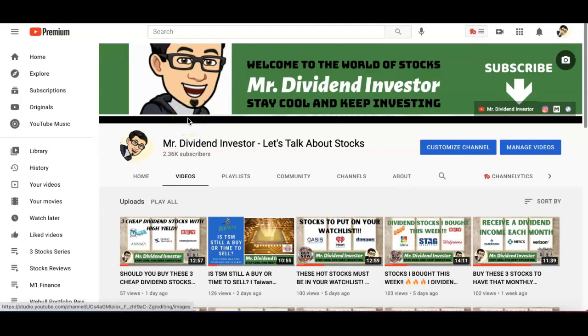Aloha folks, welcome to another video. My name is Mark, Mr. Dividend Investor. In this video we are going to look at three real estate dividend stocks that have great high dividend yields that you definitely want to take a look at, put on your watch list, and possibly even put in your portfolio. As always, please remember this is not financial advice — this is just me sharing.